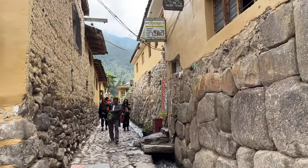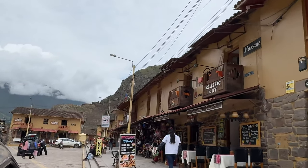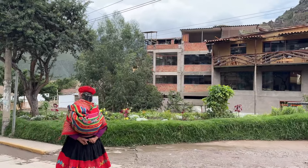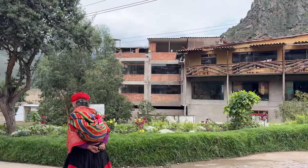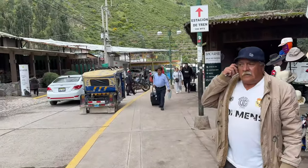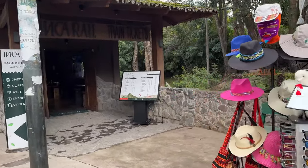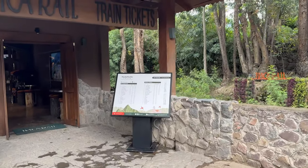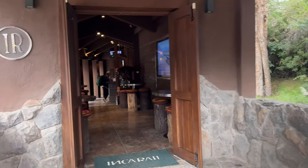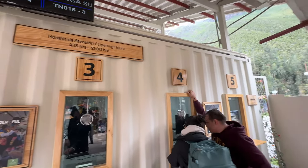We didn't have a train ticket booked so we were just going to see what we could get on the next train to Aguas Calientes. When we got there, we had an idea of when the next train was leaving. I wasn't sure if we'd catch it or if we'd stay an hour and a half to see the archaeological sites in Ollantaytambo, but it just so happened there was a train leaving basically right when we arrived.